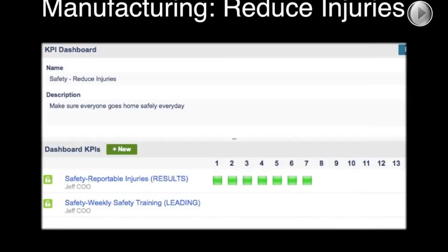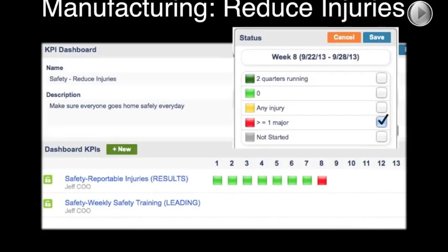Result indicators make a poor gauge of prevention. When managers see a low injury rate and everything is green, they may become complacent and skip things like a safety briefing every morning. And then on week eight, all of a sudden we have an injury and we've gone red. Based on our criteria — greater than or equal to one major injury — that means we're red for the rest of the quarter. This is what I meant by a sense of helplessness: the team sees the dashboard is red, but there's nothing they can do for the remaining five weeks to change that result.